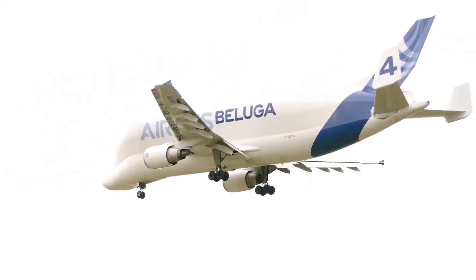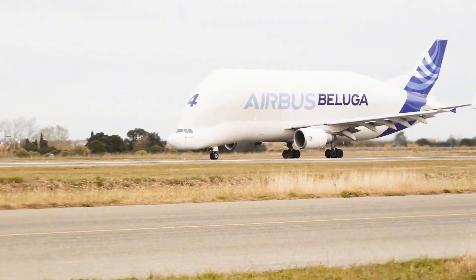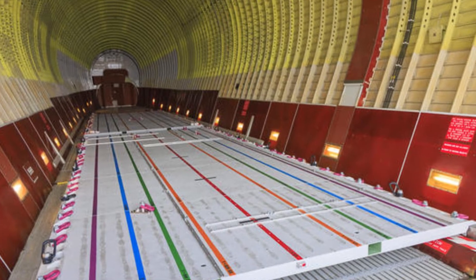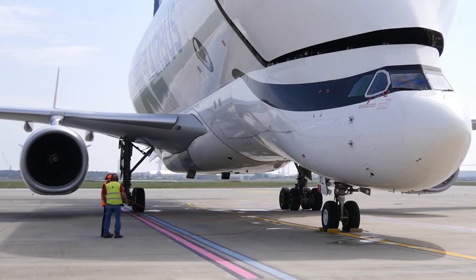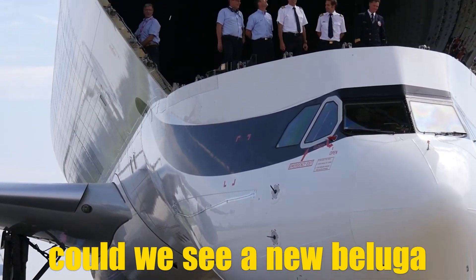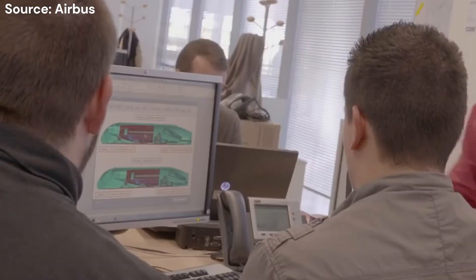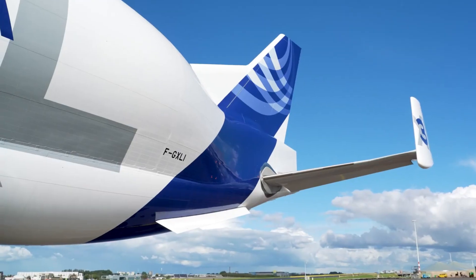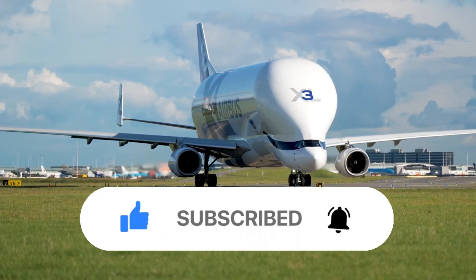Airbus has big plans for this fleet, and they're not just limited to transporting aircraft parts. The company has been exploring the possibility of using the Beluga XL for other industries, as its massive cargo hold makes it ideal for transporting oversized items like satellites, helicopters, and even yachts. As Airbus looks toward the future, one big question remains: could we see an even larger, more advanced version of the Beluga? With advancements in automation, electric aircraft, and space travel, Airbus might one day develop planes capable of transporting components for space missions. For now, the Airbus Beluga XL stands as a powerful workhorse for Airbus logistics, with its massive capacity and unique design making it an essential part of the manufacturing process.